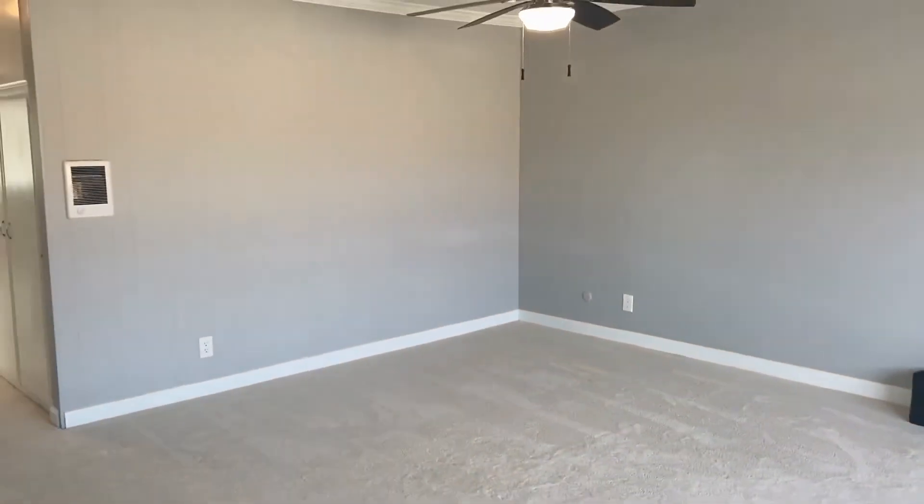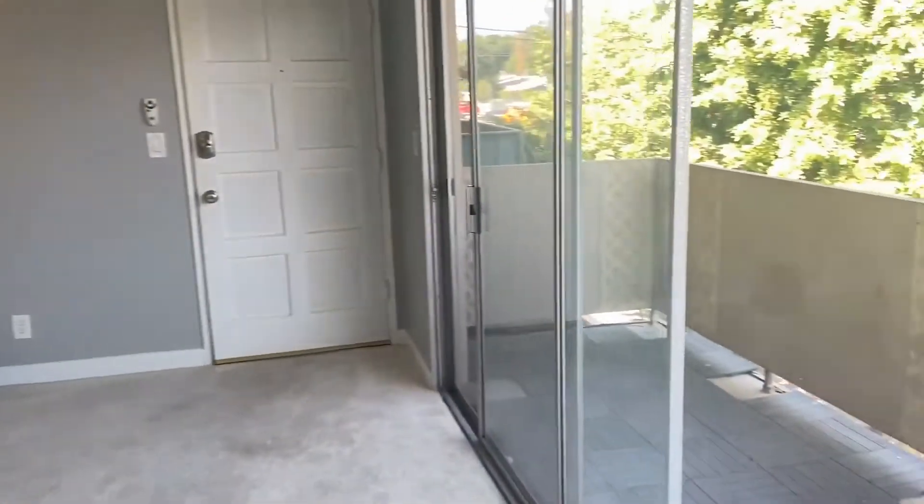Wide open living room with plenty of space for your furniture and a private outdoor patio.